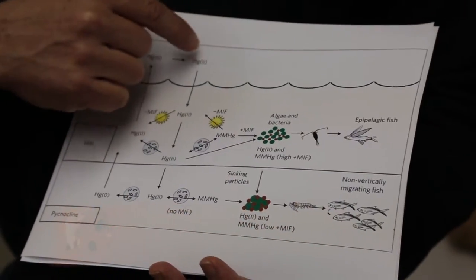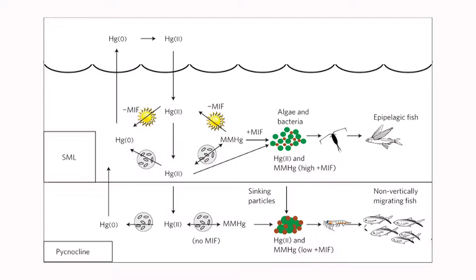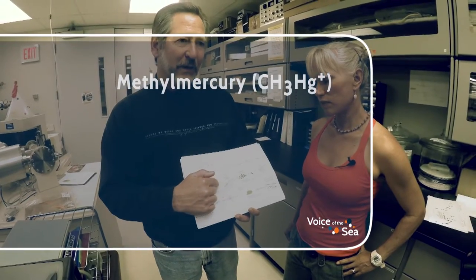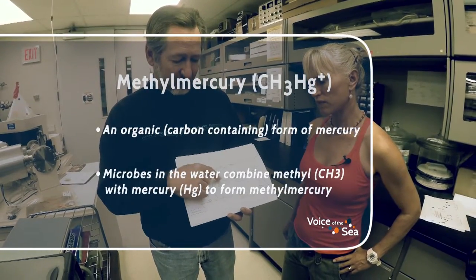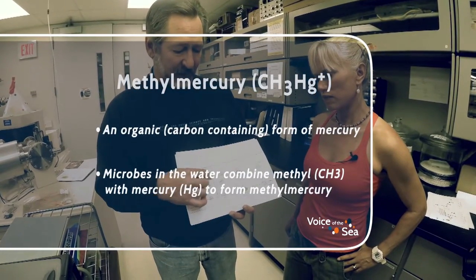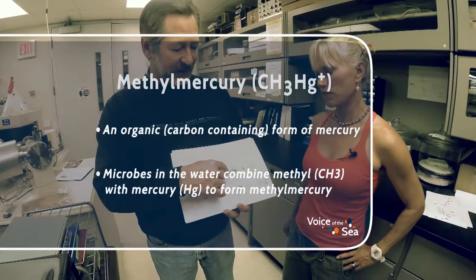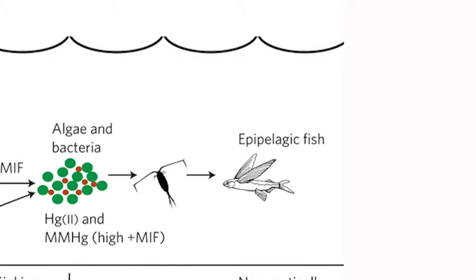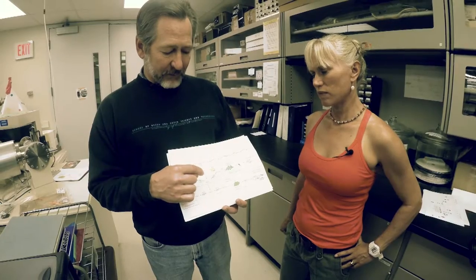In the surface ocean, near the surface mixed layer of the ocean — that's the part of the ocean that the wind blows and mixes on a daily basis — that elemental mercury gets deposited, and some of it, when it interacts with bacteria, can be converted to an organic mercury, the so-called monomethyl mercury. And that monomethyl mercury can be incorporated into algae and into the kinds of grazing organisms that feed on that algae, and then they're the food for higher trophic level organisms.